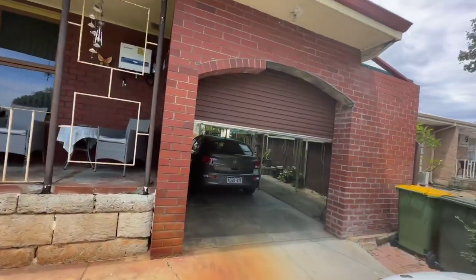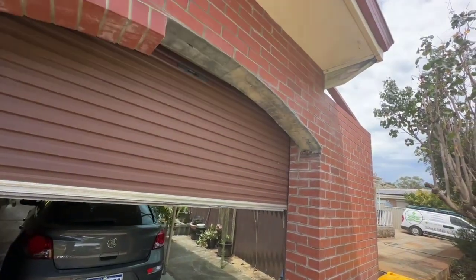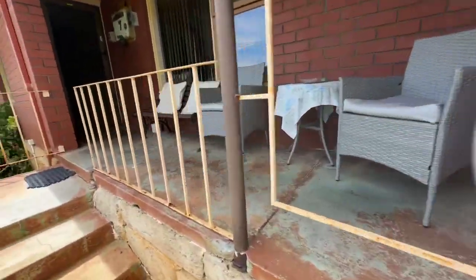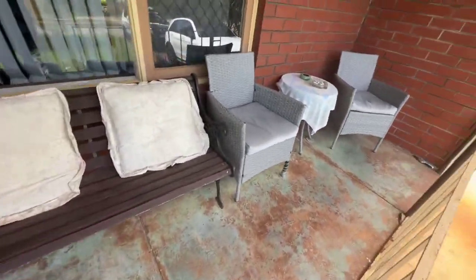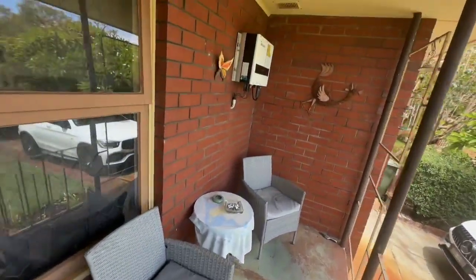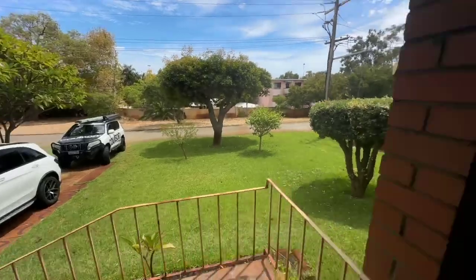We've got a single carport. There is a bit of brickwork that's come off of there — that'll be as is. Little porch area. A bit of paint there wouldn't hurt. We've got a near new solar system. Nice elevated position.